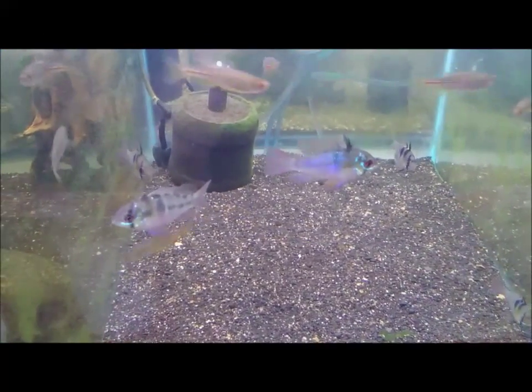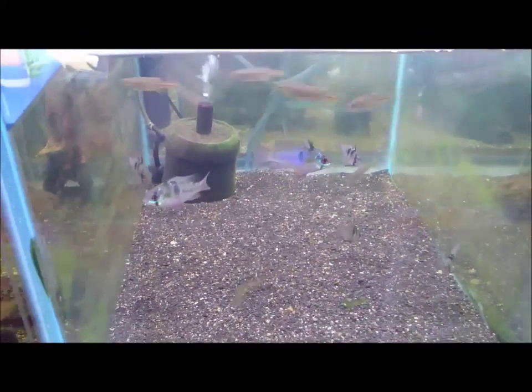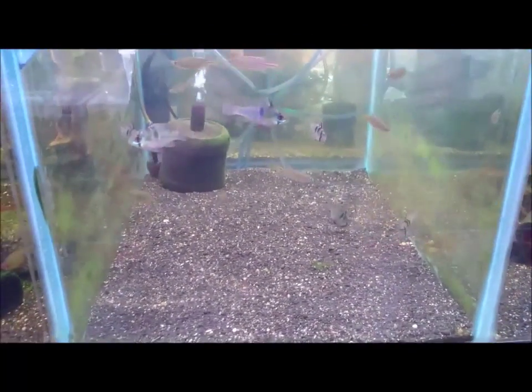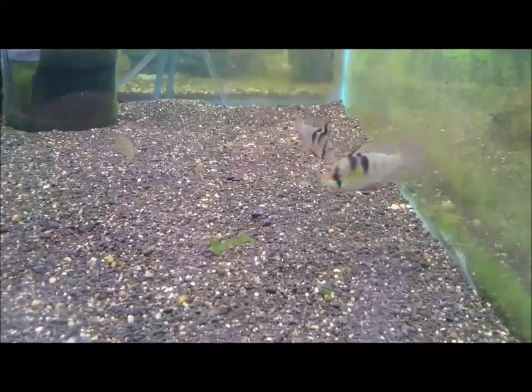You can see these beautiful blue rams. If you have a lovely planted tank at home and you would like to have a fish in it that's maybe a little bit bigger than your neon tetras,